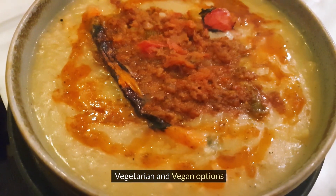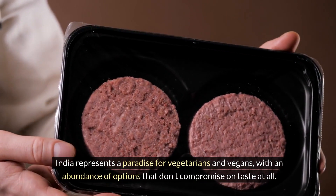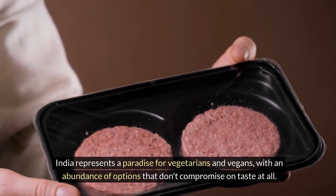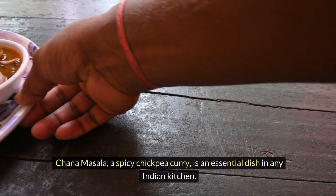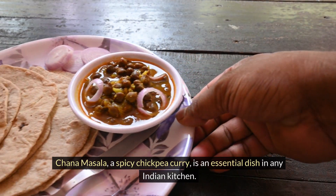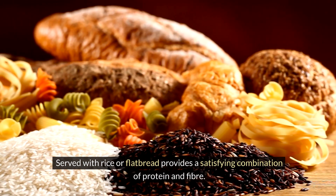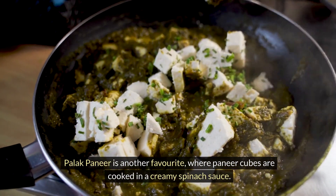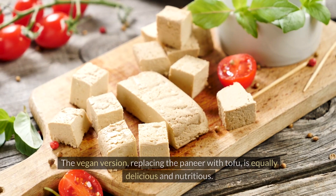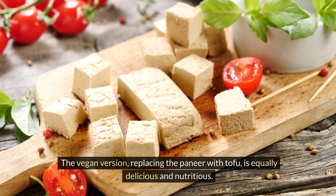India represents a paradise for vegetarians and vegans, with an abundance of options that don't compromise on taste at all. Chana masala, a spicy chickpea curry, is an essential dish in any Indian kitchen. Served with rice or flatbread, it provides a satisfying combination of protein and fibre. Palak paneer is another favourite, where paneer cubes are cooked in a creamy spinach sauce. The vegan version, replacing the paneer with tofu, is equally delicious and nutritious.